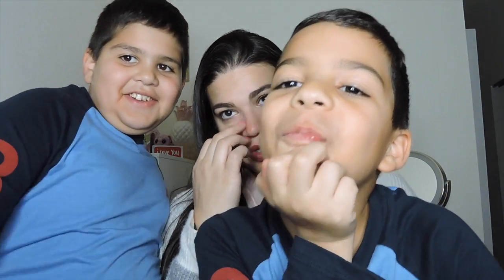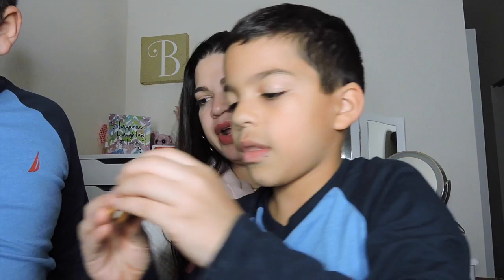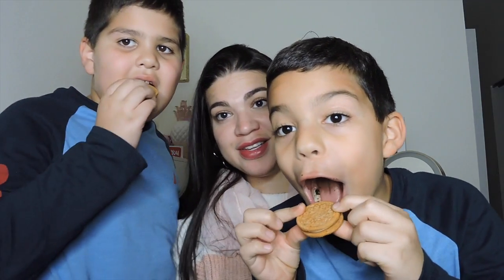So out of the Love Oreo and the Carrot Cake Oreo, which one do you like better? I like the Love Oreo. Christopher likes the Carrot Cake. Both of them say Carrot Cake. I say Love Oreo. They decided to get another Carrot Cake cookie. I hope you guys enjoyed this taste test.